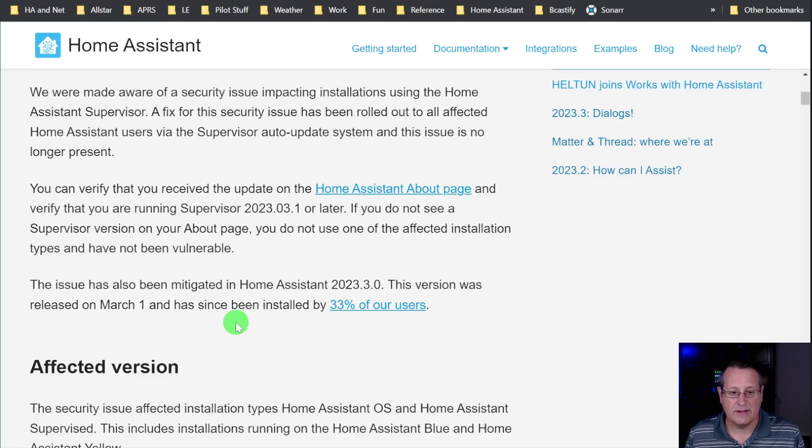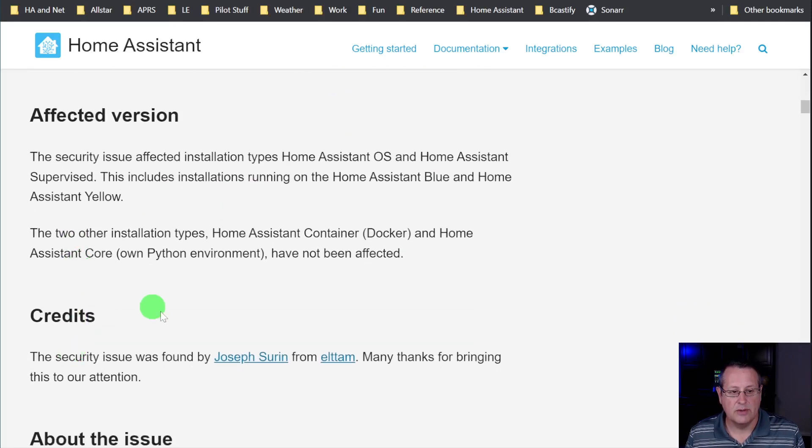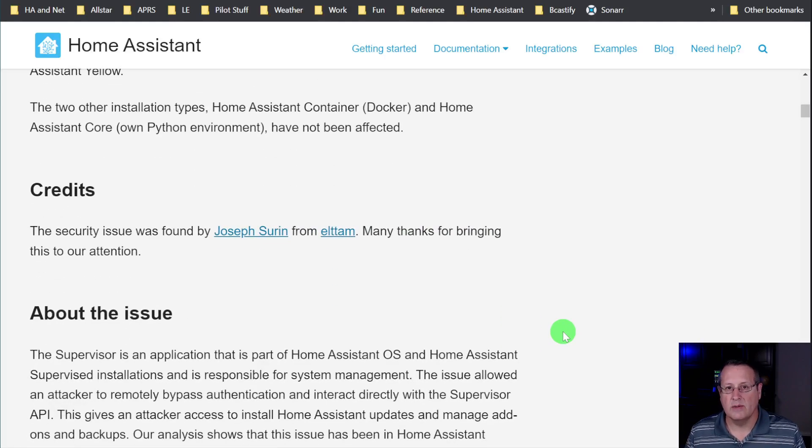That means approximately 77 percent of users still need to upgrade their Home Assistant version. The security issue affected installation types Home Assistant OS and Home Assistant Supervised, including the Home Assistant Blue and Home Assistant Yellow. The two other types — Home Assistant Container running in Docker and Home Assistant Core in a Python environment — have not been affected.